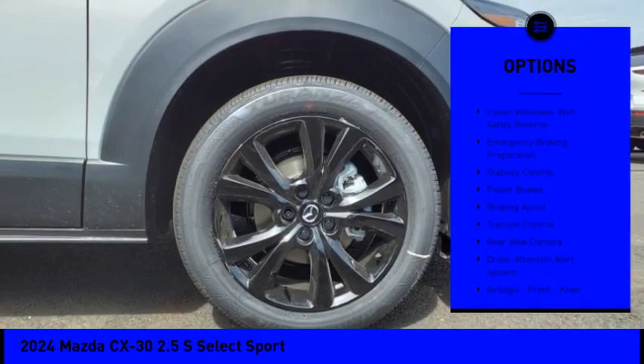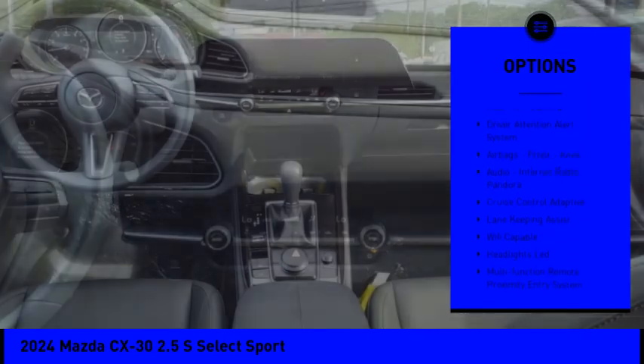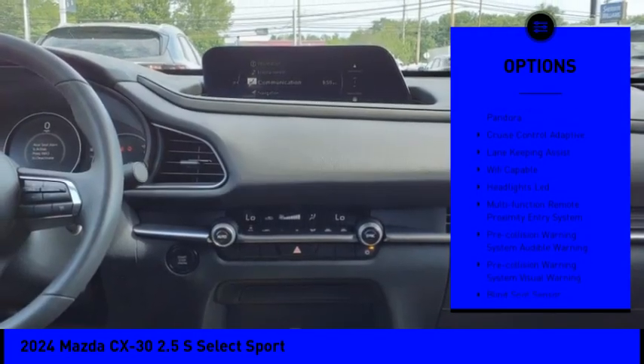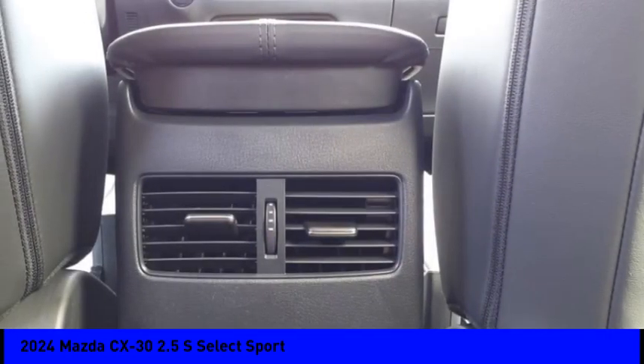Here are some of this vehicle's great options: power windows with safety reverse, emergency braking preparation, stability control, power brakes, braking assist, traction control, rear view camera, driver attention alert system, airbags, and front knee.